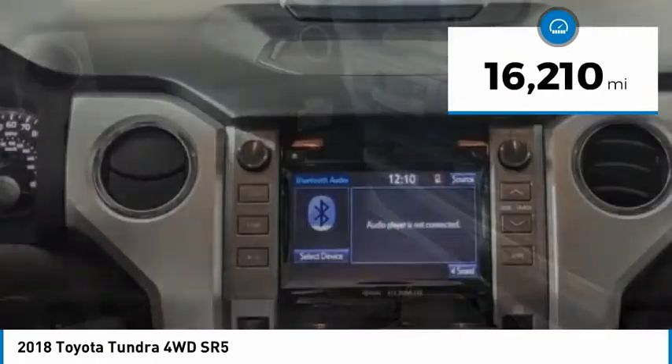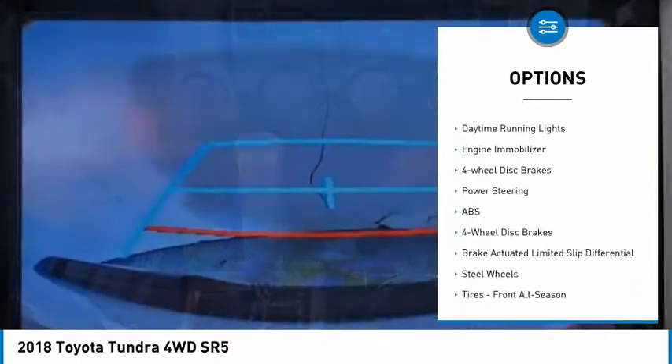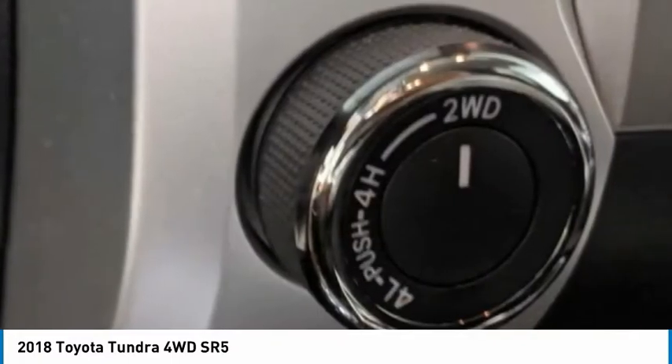Here are some of this vehicle's great options: four-wheel drive, tire pressure monitor, tow hitch, heated mirrors, brake assist, traction control, stability control, daytime running lights, engine immobilizer, and four-wheel disc brakes.